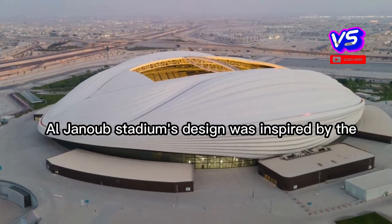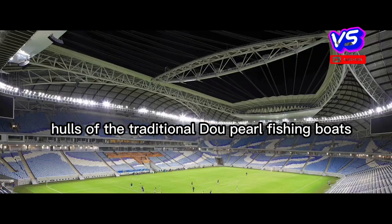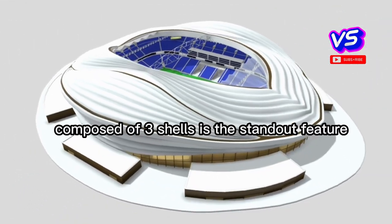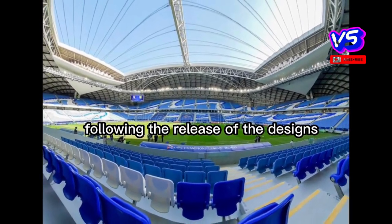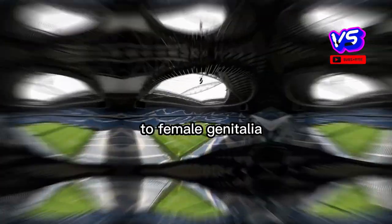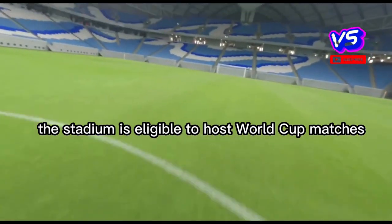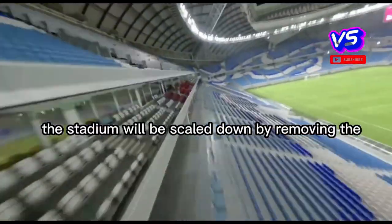Al-Janoub Stadium's design was inspired by the hulls of traditional dhow pearl fishing boats, further reflected by the use of timber and traditional materials. The symmetrical roof, composed of three shells, is the standout feature. Following the release of the designs, people soon started noting the resemblance of the roof to female genitalia, but architect Zaha Hadid denied any such comparisons.